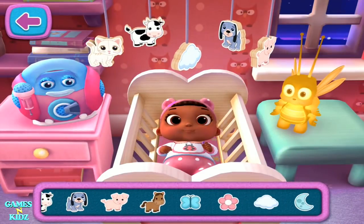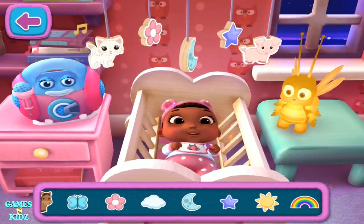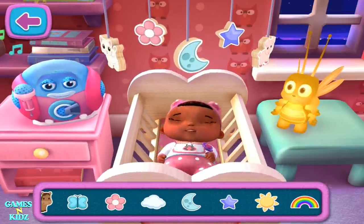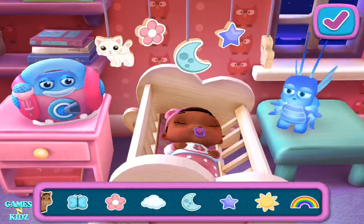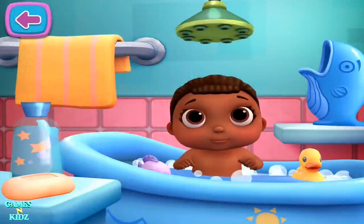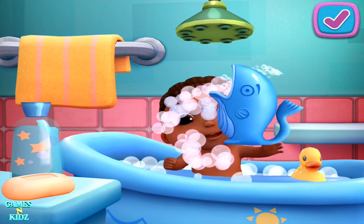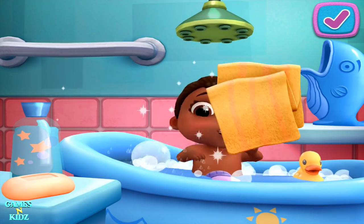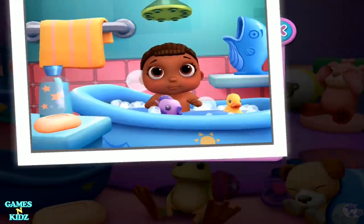Naps are the best! Rocking helps a baby doll go to sleep. Try gently rocking your baby doll. There, there. Off to Sleepyland. Look, you're getting closer to a sticker surprise. Bath time. It's time to get your baby doll a bath. You've unlocked a new sticker.